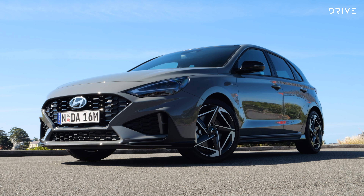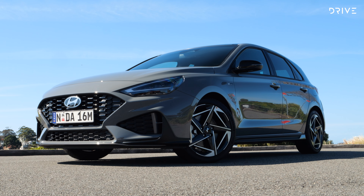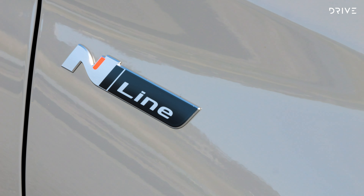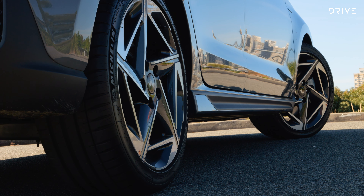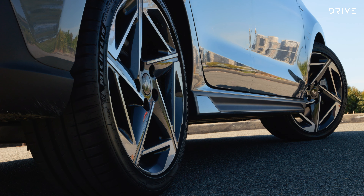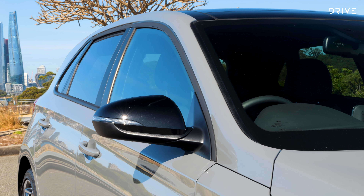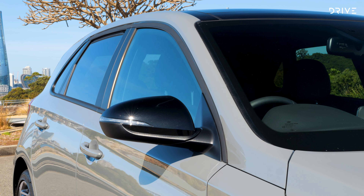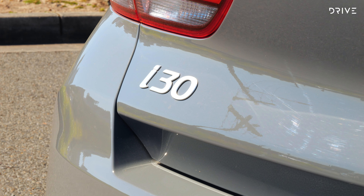There are initially two models in the regular 2025 i30 hatch range: the N-Line and the N-Line Premium. Prices start from $36,000 before on-road costs, which is $3,500 more than the old base N-Line but a whopping $12,000 more than the previous most affordable i30 hatch. We're testing the N-Line Premium, priced from $41,000 before on-road costs — $3,700 more than before — or $45,885 drive-away in Sydney with metallic paint.